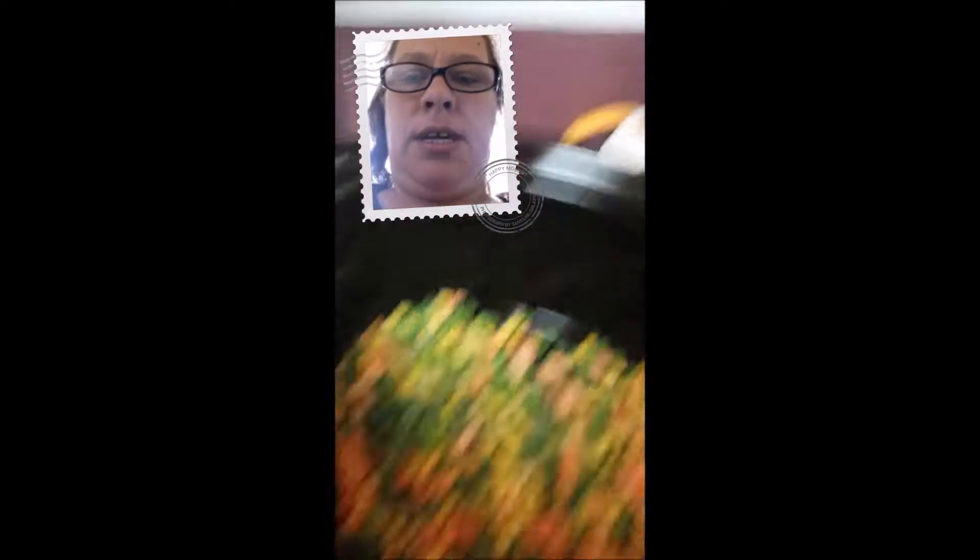Usually when you have the vegetables, you always put them on the bottom of the crock pot first. I opened up one bag — since it's just me and Doug, that should be enough vegetables. Then you lay your meat on top of that. I'm only going to put three chicken breasts on there — I don't want to overdo it. Let me find something a little smaller.